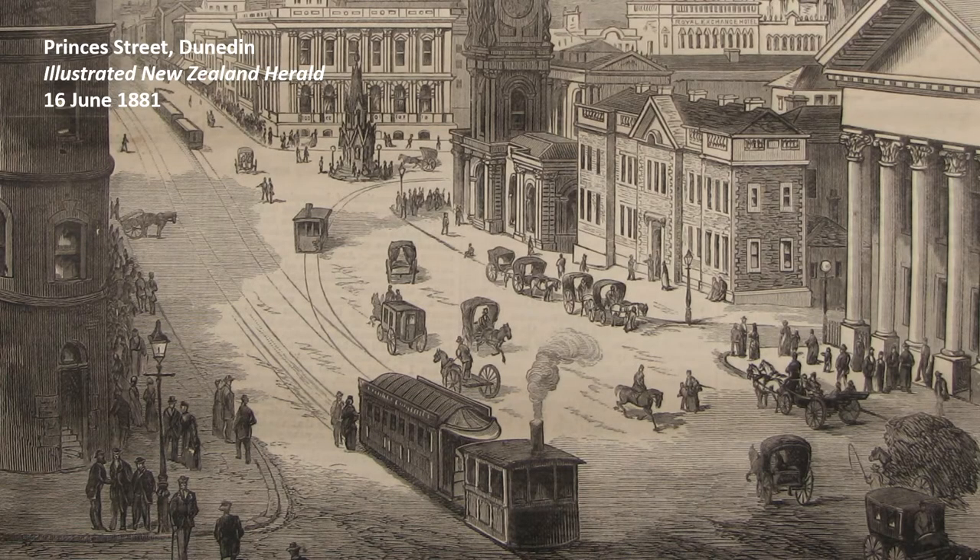This image from the front page of the June 1881 issue of the Illustrated New Zealand Herald doesn't capture a specific event, but it does show the great progress of the city in the wake of the gold rushes, evidenced by the impressive architecture and the newly established tramway.